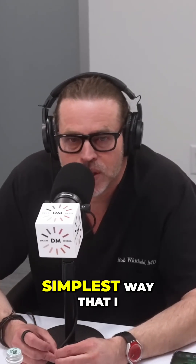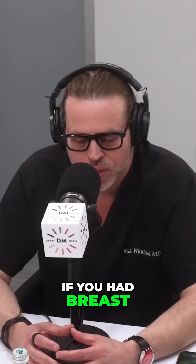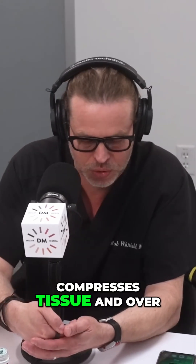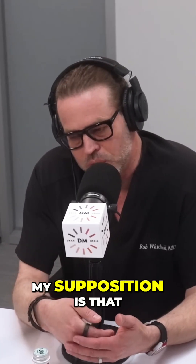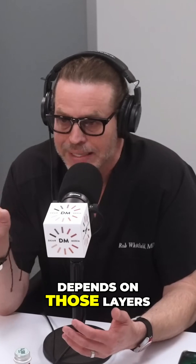The simplest way to explain it is: if you had breast tissue and fatty tissue to begin with, the implant itself compresses that tissue, and over time it thins and thins and thins. My supposition is that when you take the implant away, the cellular recovery — the fluffing that's talked about — depends on those layers: how much is the fatty layer, how much is the breast layer. Over time, a breast is typically more fatty replaced, so there'll typically be more tissue.